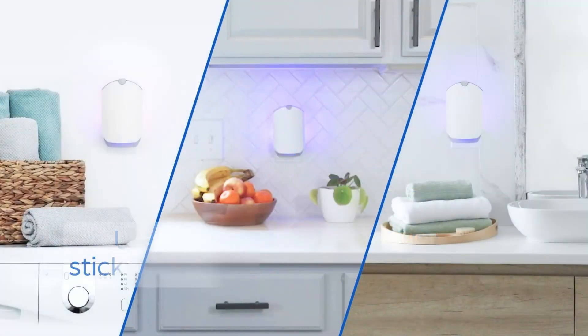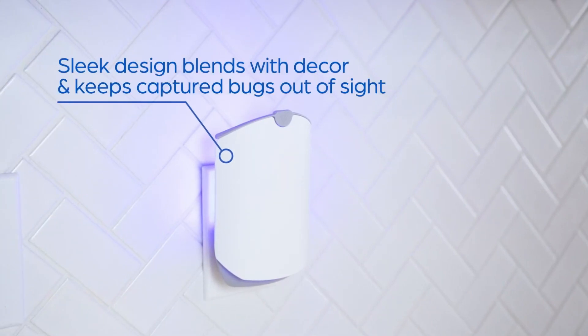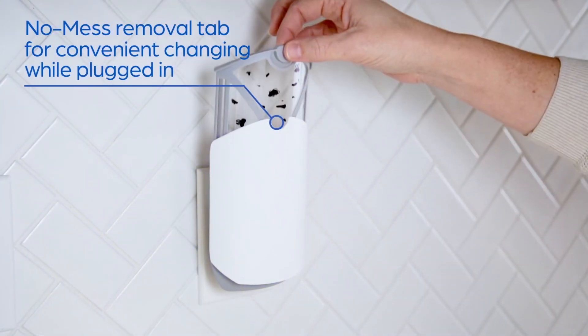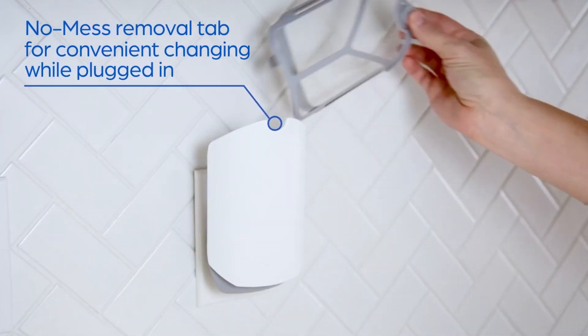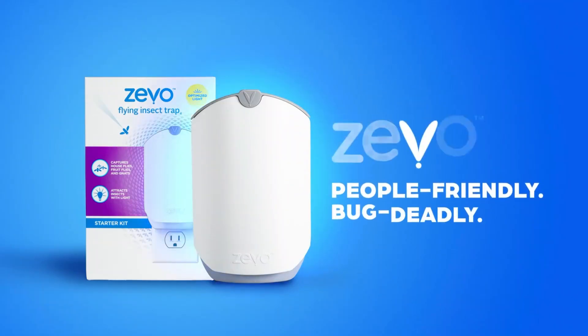Tired of dealing with annoying flies, fruit flies, and gnats in your home? The Zevo Flying Insect Trap is your ultimate solution. Don't wait. Check out the link in the video description now to get your Zevo Flying Insect Trap on Amazon and enjoy a bug-free home today.